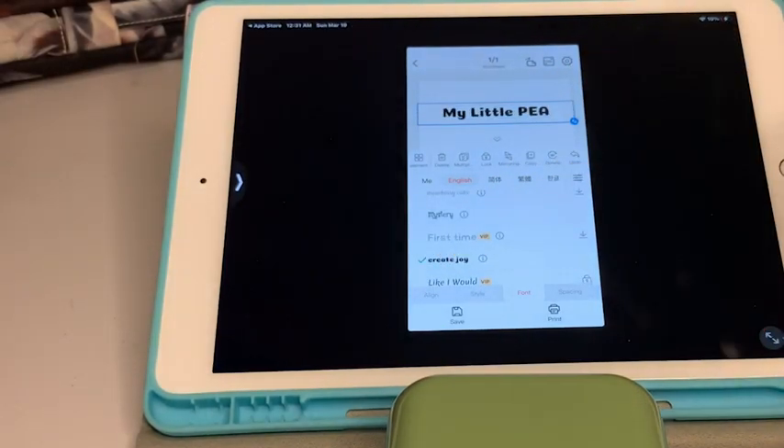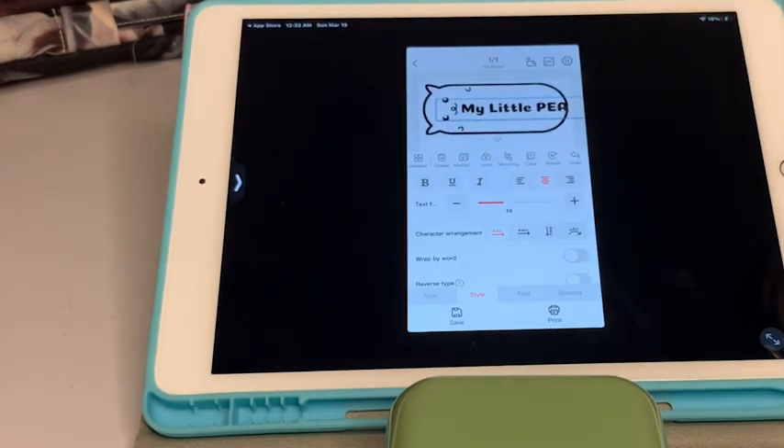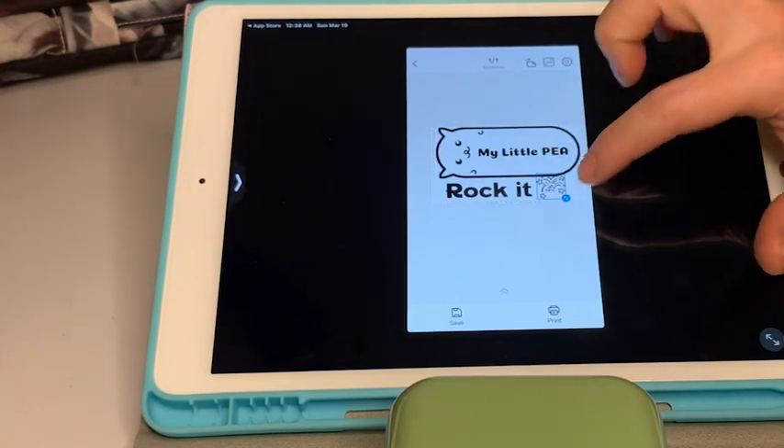I love that I can easily use my iPad or phone to create labels for any occasion. This is great for my business because it's so versatile, but takes up a tiny space in my home office.